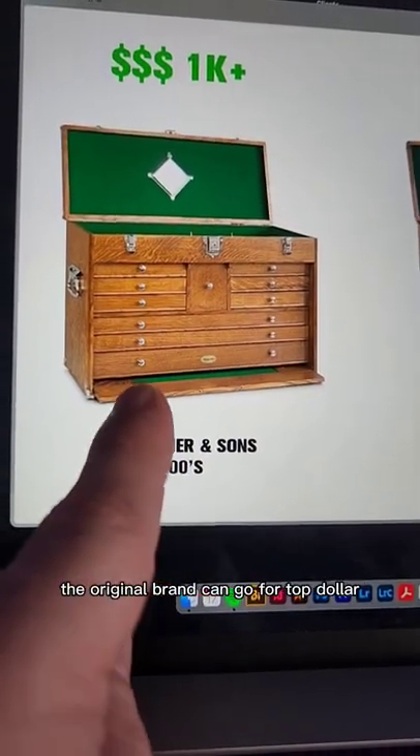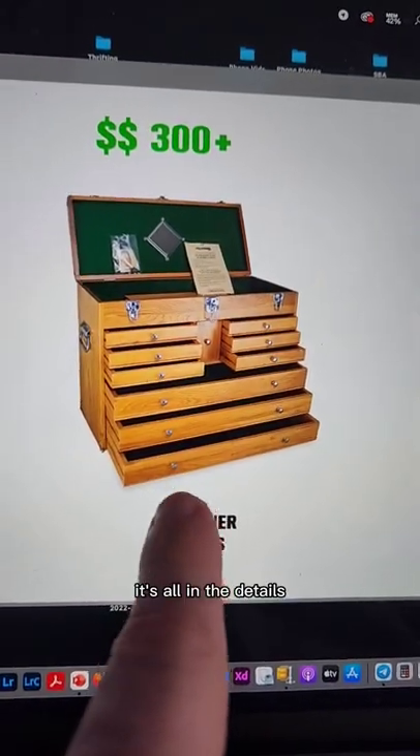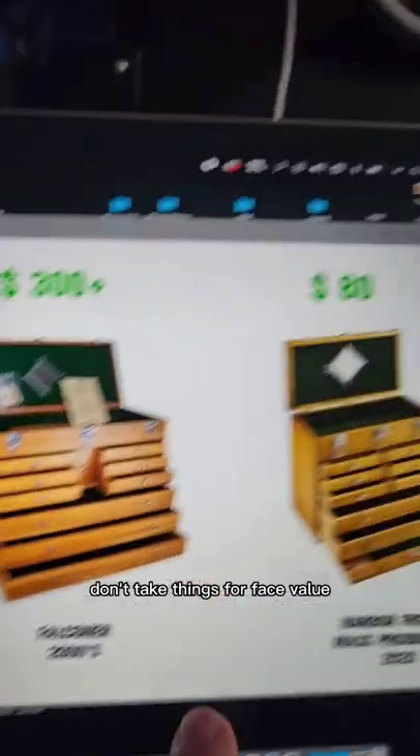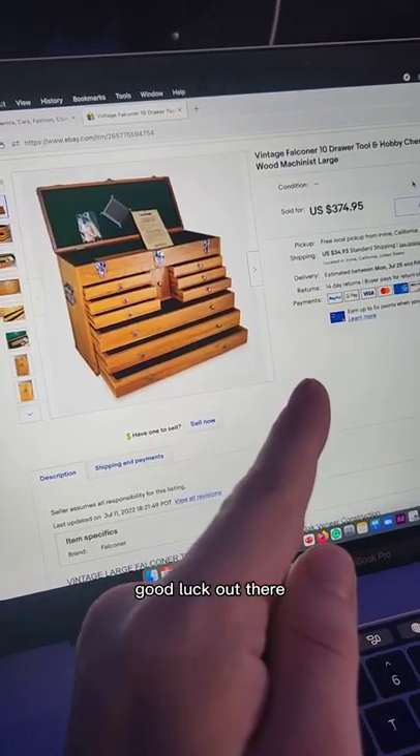So what have we learned? The original brand can go for top dollar. Falconer later made them — high quality, lower price point. It's all in the details. Don't take things at face value. Harbor Freight: mass produced, cheap design. Did I prove you wrong? Good luck out there.